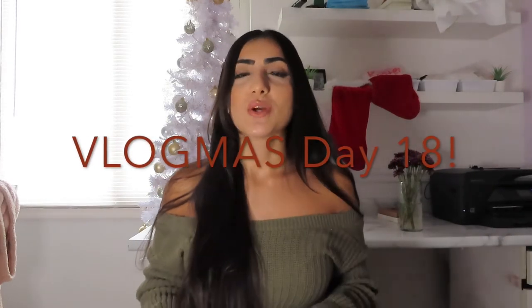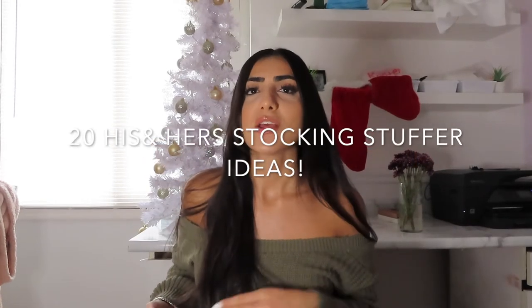Hi guys and welcome back to another video and welcome back to Vlogmas day 18. In today's video I'm going to be doing 20 stocking stuffer ideas for his and hers.